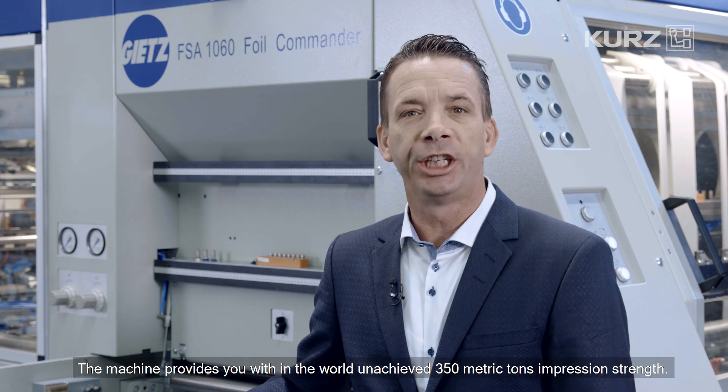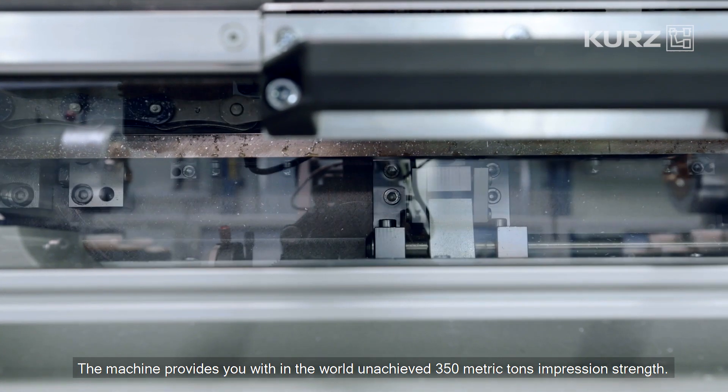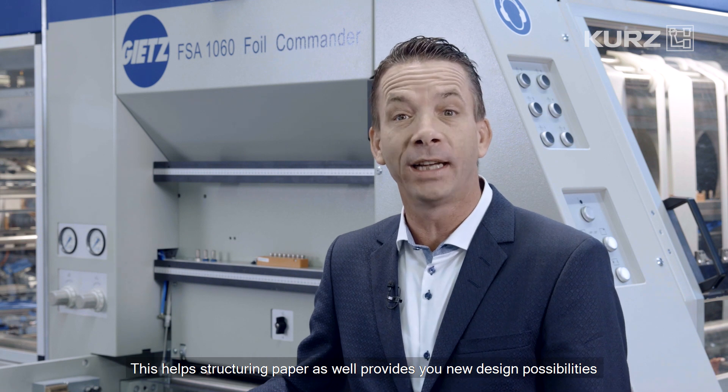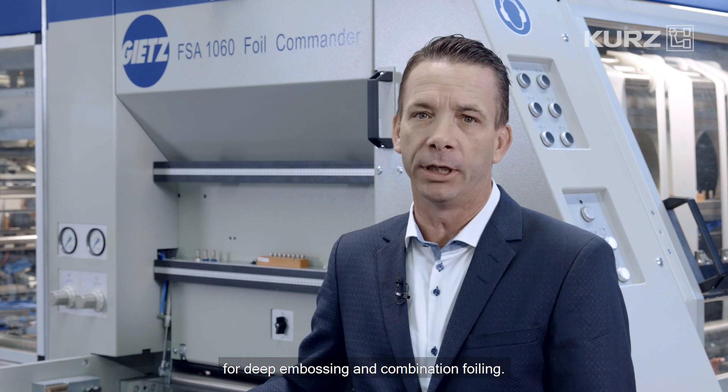Key feature number two: tonnage. The machine provides you with a world-unachieved 300 metric tons impression strength. This helps structuring paper as well as provides new design possibilities for deep embossing and combination foiling.